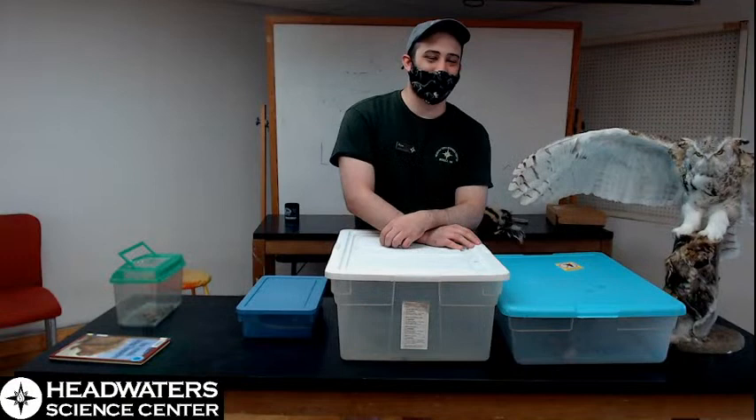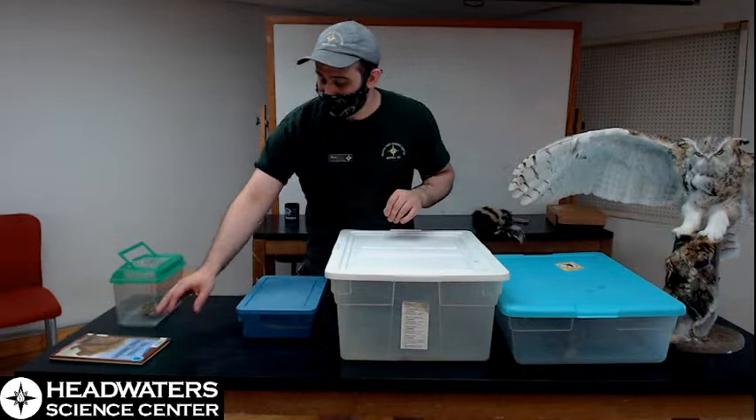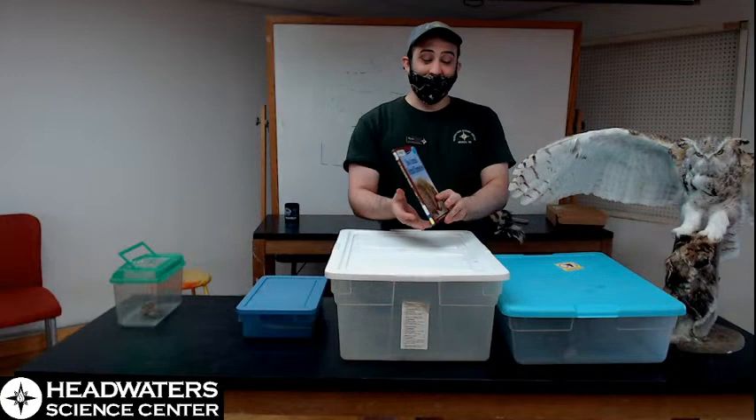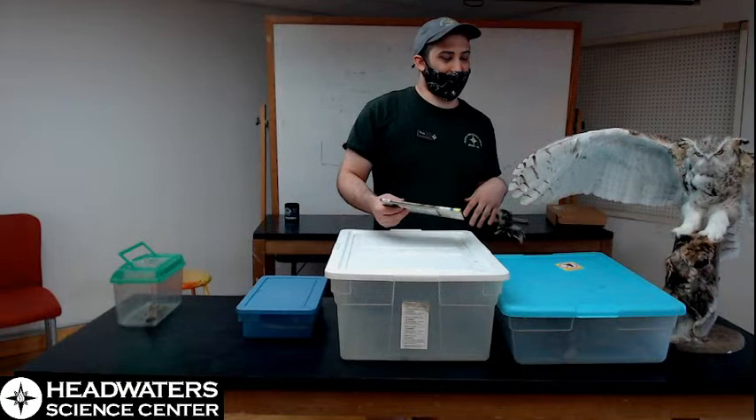Hello everybody, it is 3:30 which means it is time for one of our HSC afternoon STEM shows. Today I'm joined by a number of our live animals that live here at the Science Center. What we're talking about is a follow-up to the storybook that Lee read yesterday during rabbit reading called 'How Animals Defend Themselves.' This is a topic that is kind of the core idea of a lot of the animal demos we do — talking about how animals in the wild are able to protect themselves from getting eaten.